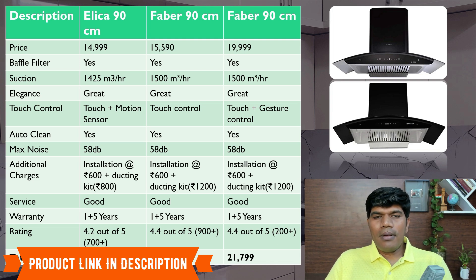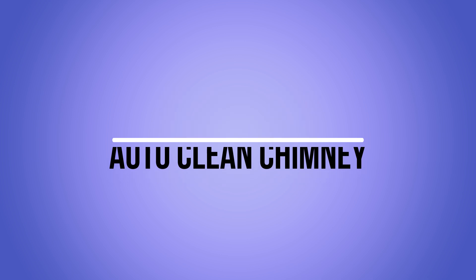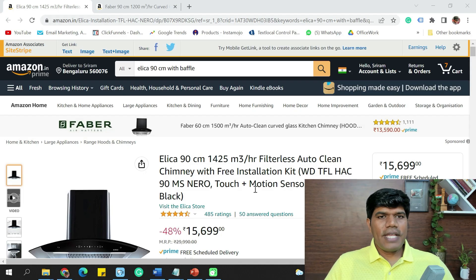Next, let's see kitchen chimneys that are 90 cm without baffle filters — the filterless chimney, which works only on auto-clean. This is good if you are not going to do a lot of deep frying, as it has very low maintenance.